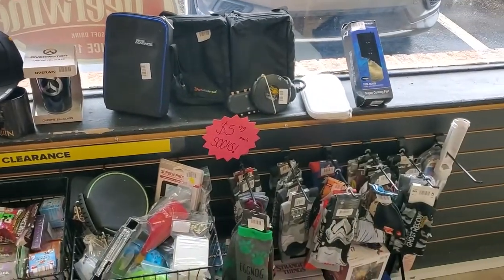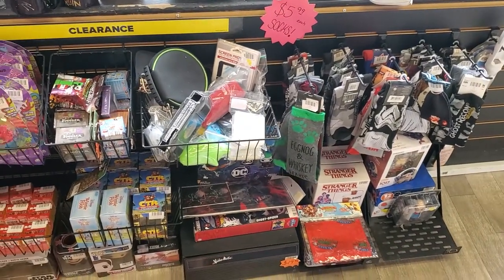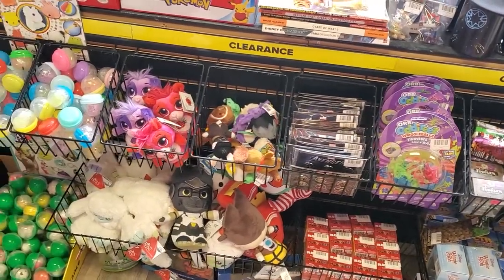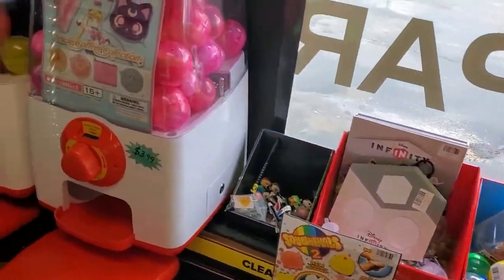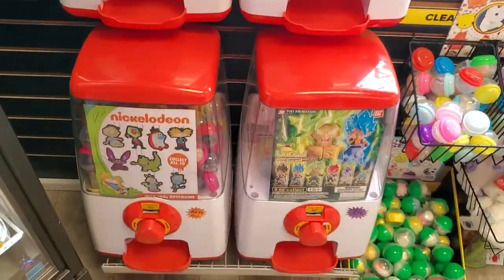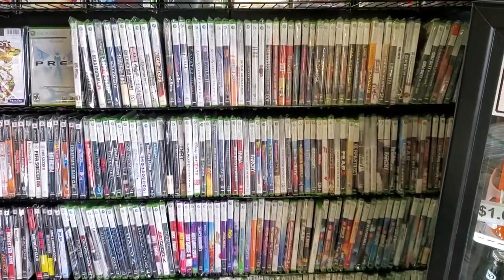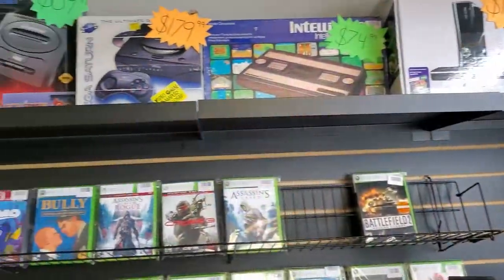As you walk in they have various items. A lot of Xbox 360 games. I did pick up a few games from here — I'll put those in the next video.